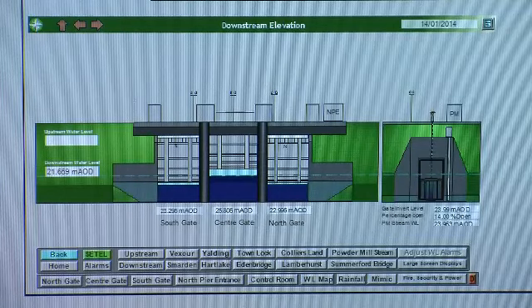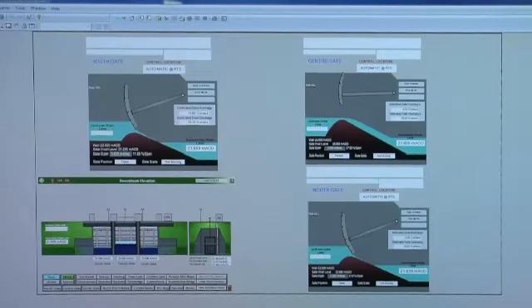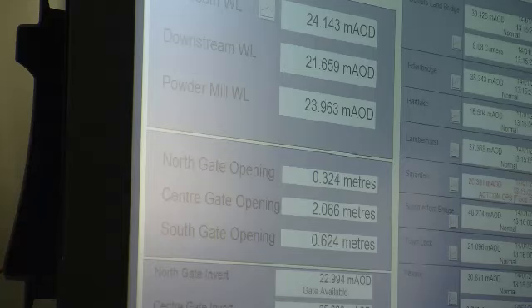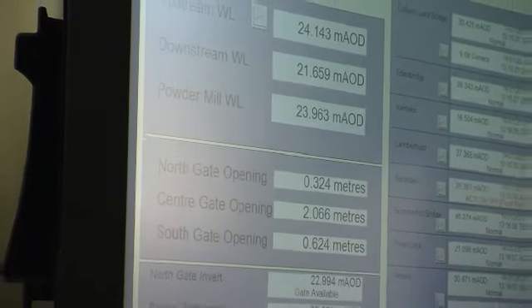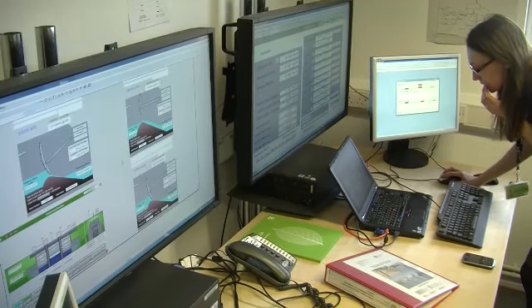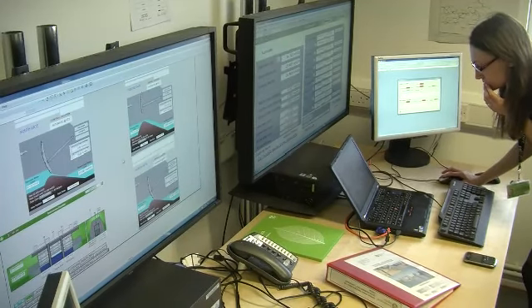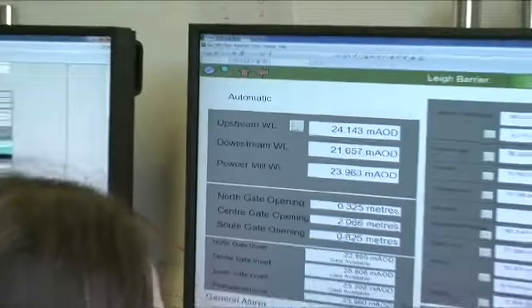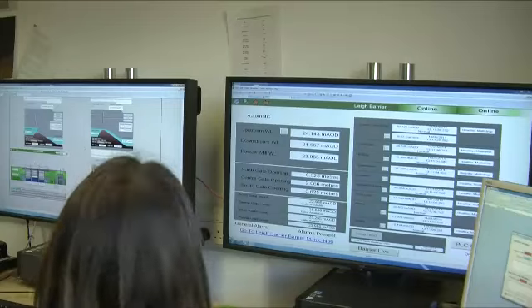These are some of the tools we use. We can remotely control the position of the three large radial gates from these screens here. This screen over here is showing some of our telemetry. When we are in the middle of a flood and we have operators here operating the structure, we take our readings every 15 minutes from our telemetry stations upstream and downstream and within the storage area itself. These help us decide on how we can best operate the structure during a flood to utilise the storage area as best we can to help downstream communities.